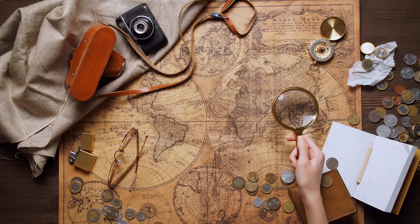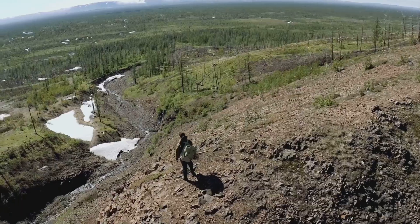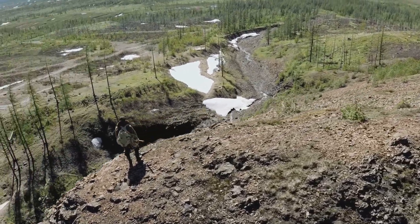The best prospectors are methodical, not lucky. Let the land guide you and your odds of striking gold soar.